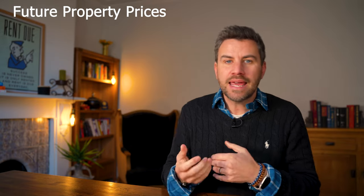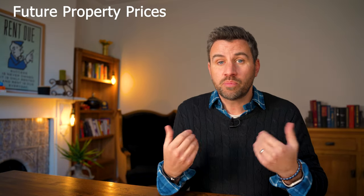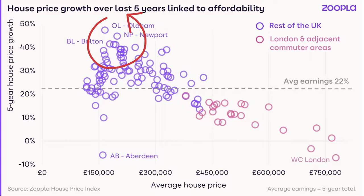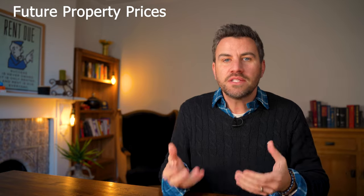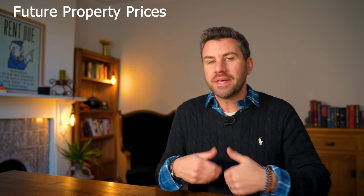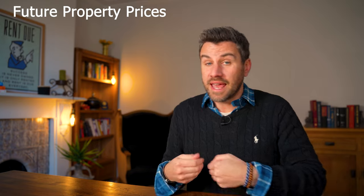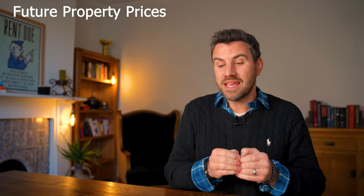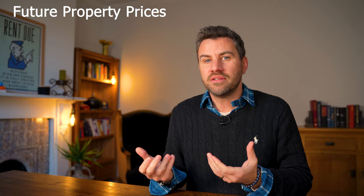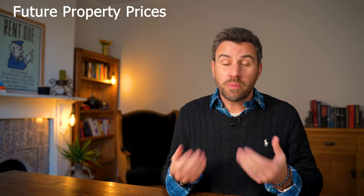When it comes to property prices, the key driver is affordability. Zoopla's data shows that properties in more affordable areas have seen the biggest price growth, while less affordable areas such as London have seen the least growth. That's why price falls in more affordable areas are less likely — they're still affordable to get a mortgage in and the property price itself is lower. So those areas are less likely to see big price falls compared to least affordable areas like London. It'll be interesting to watch that space as 2023 plays out.